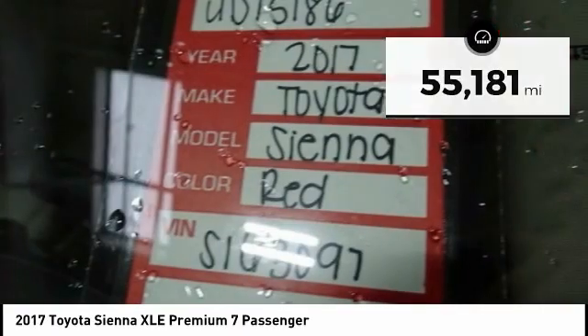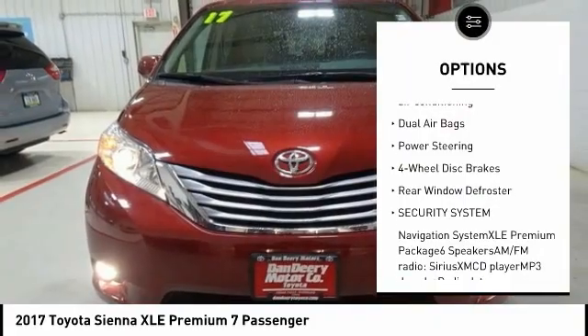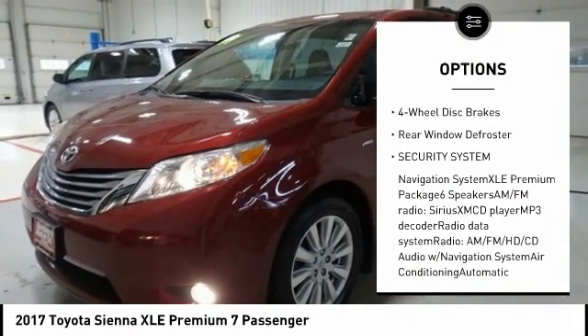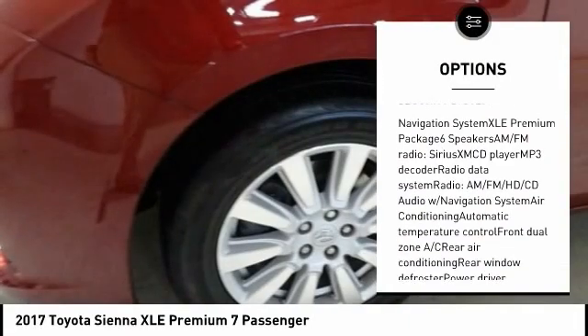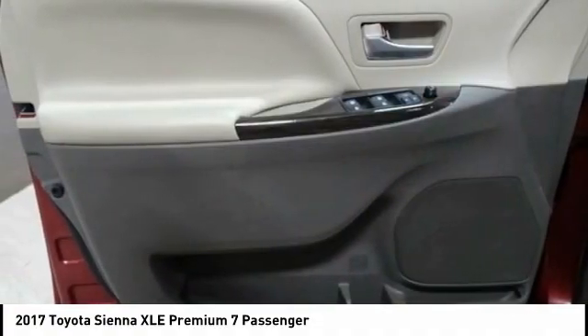Here are some of this vehicle's great options: power lift gate, power passenger seat, traction control, navigation system, air conditioning, dual airbags, power steering, four-wheel disc brakes, rear window defroster, security system.